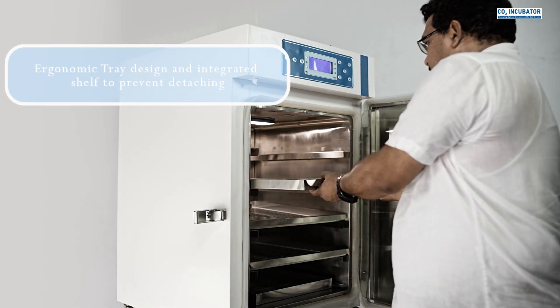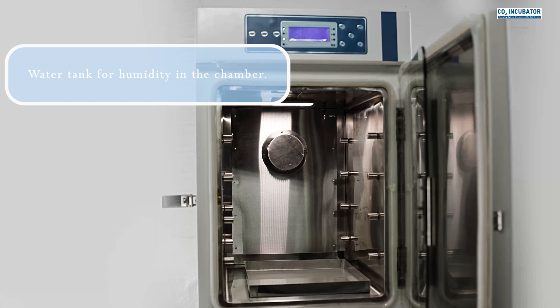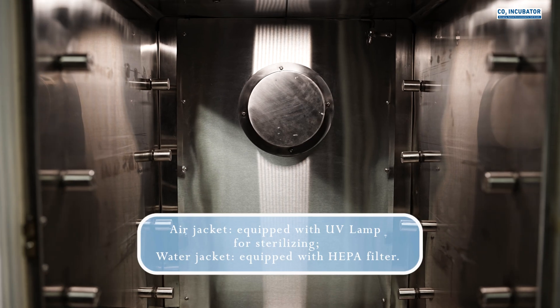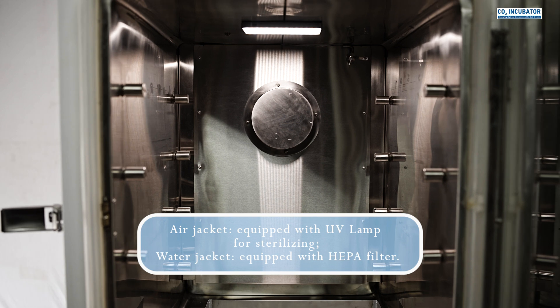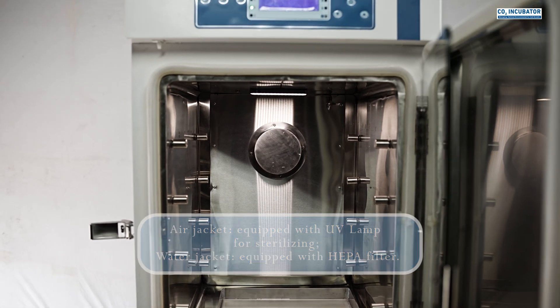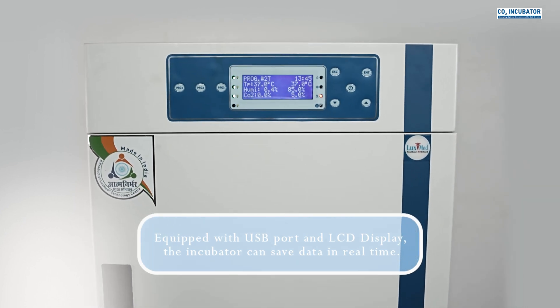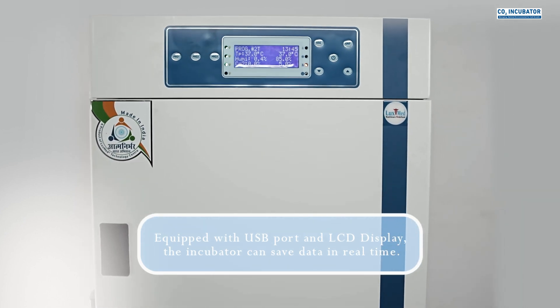An ergonomic tray design with integrated shelving prevents detaching. A water tank provides humidity within the chamber. The air jacket is equipped with a UV lamp for sterilization; the water jacket is equipped with a HEPA filter. The unit also features a USB port and LCD display, and can save data in real time.